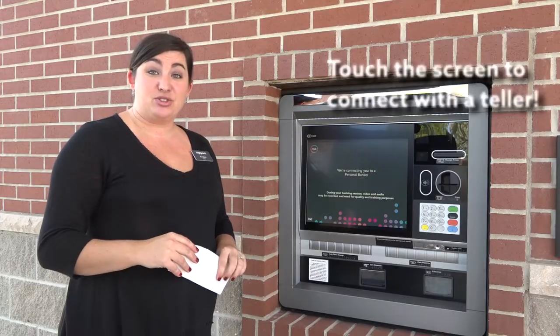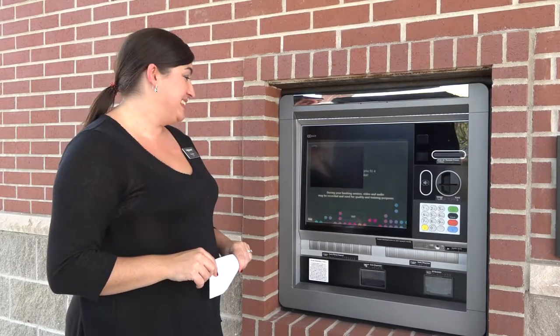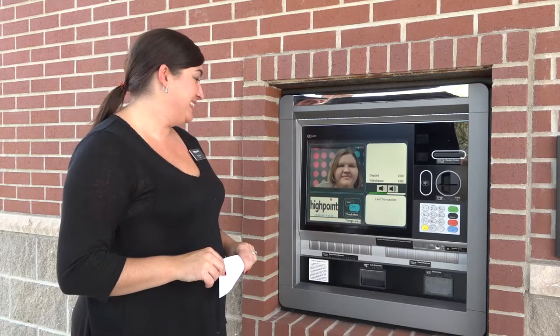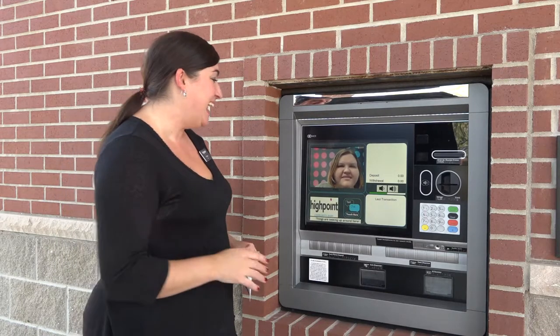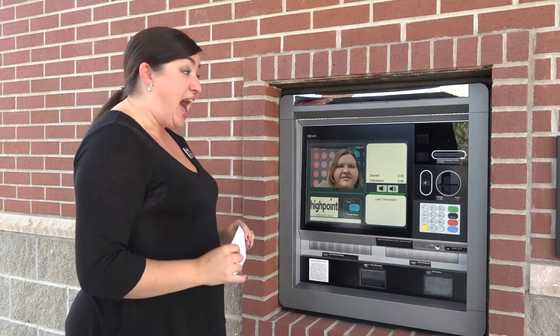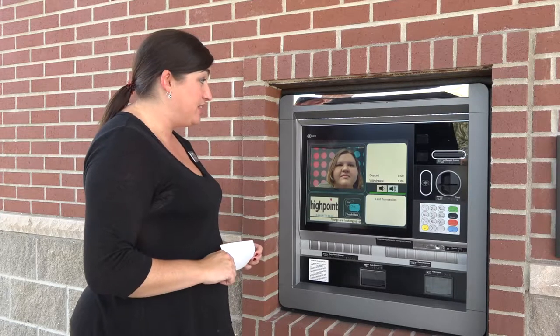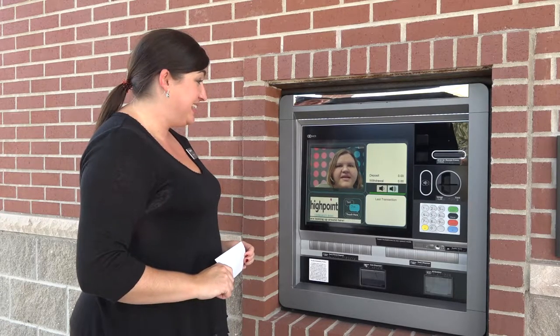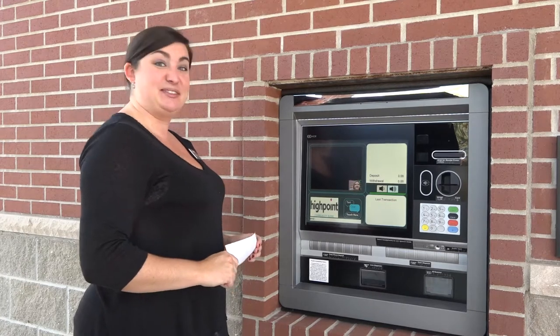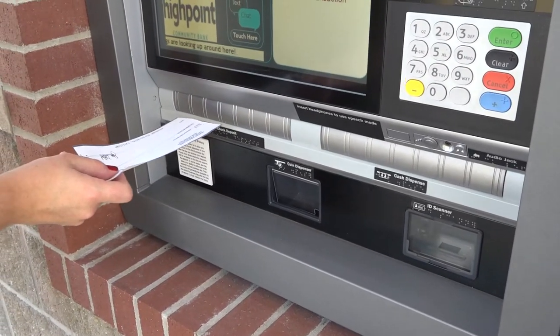We start by tapping the screen so that we can interact with the teller. Hi Kelly, how are you today? Doing really good. What can I help you with today, Kristen? I was hoping you'd be able to help me cash this check. Is that something we can do? Yeah, certainly. If I can have you insert that check into the lower left-hand side, I can go ahead and get that cash for you. All right.